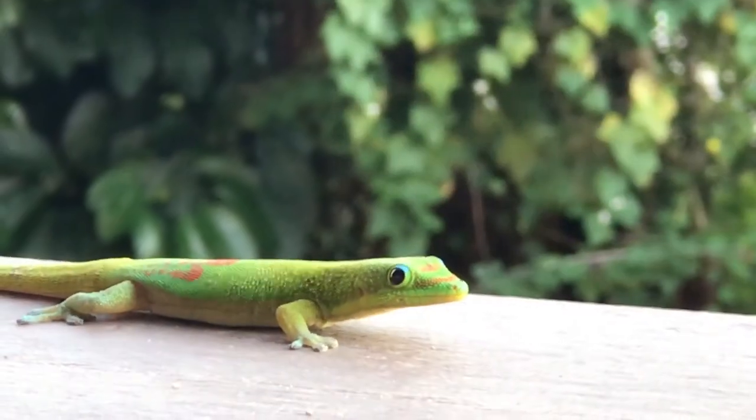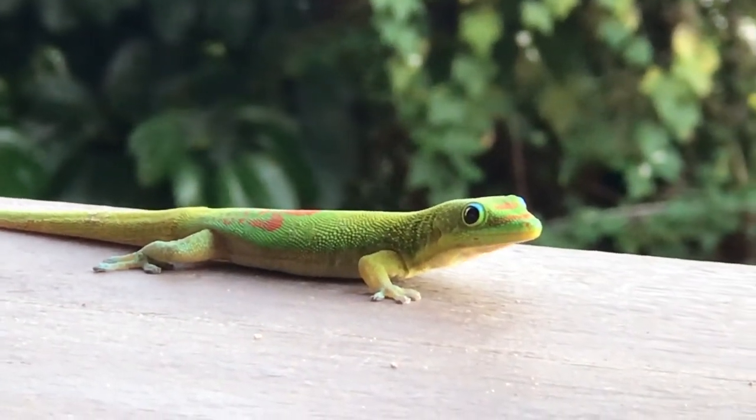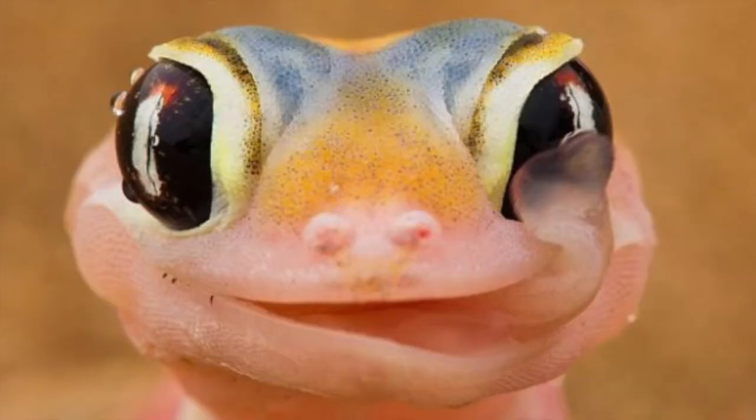Geckos do not have eyelids. Instead, they have transparent membranes. And to keep those clean, you can see them lick their eyes.